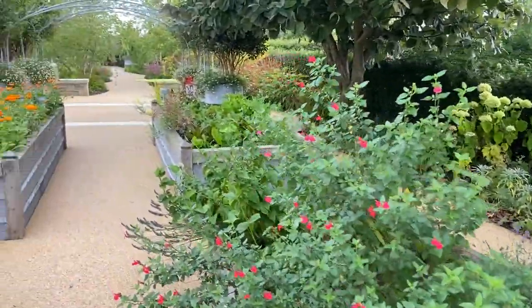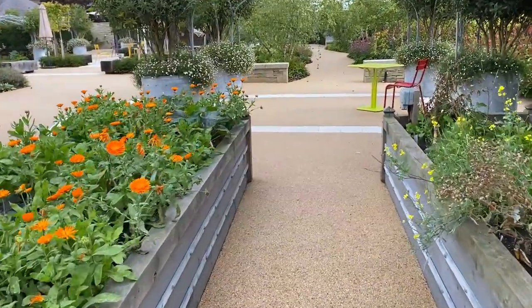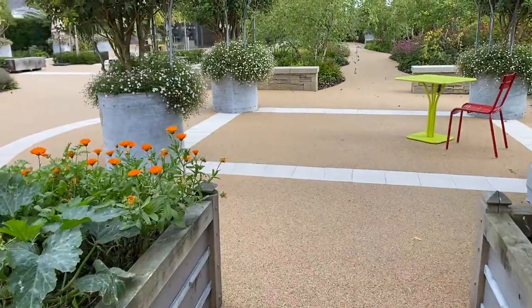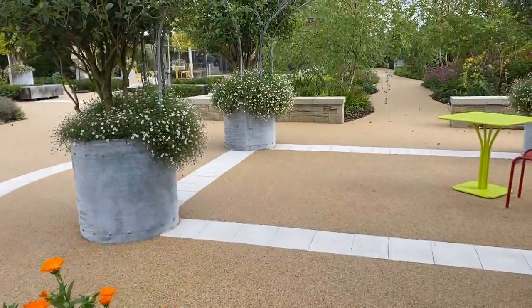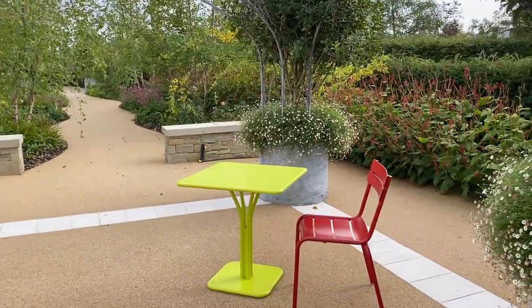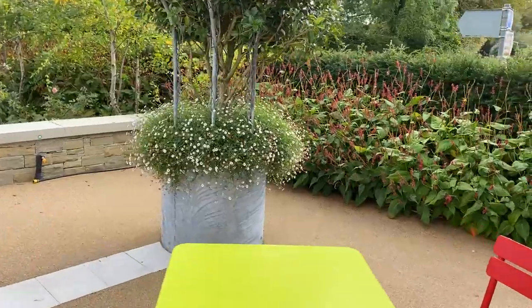Here you can see four galvanised steel planters, each with an osmanthus which are flowering now with tiny little white flowers with a divine scent, and filled with these marvellous cherry Erigeron karvinskianus which just bloom and bloom. These planters are positioned throughout the garden with steel branches arching overhead.